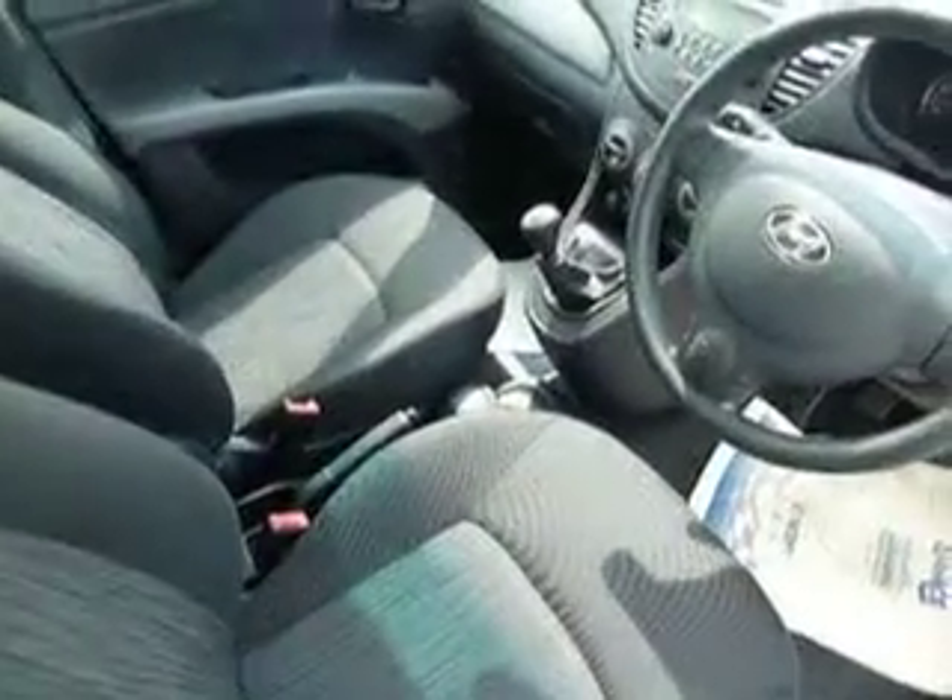As some eagle-eyed viewers have probably already spotted, we've got cloth upholstery throughout the vehicle in absolutely mint condition, as you'd expect. The car has only covered 11,500 miles and is in absolutely brilliant condition.